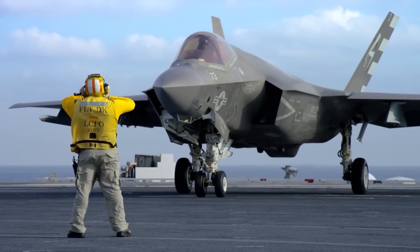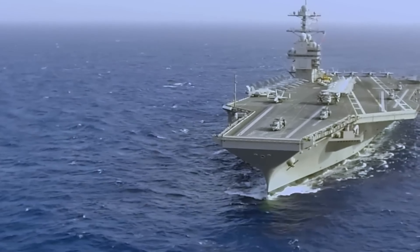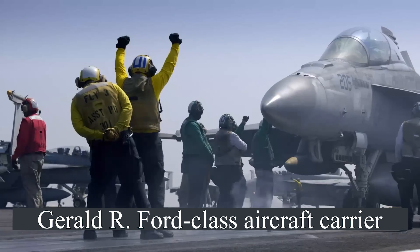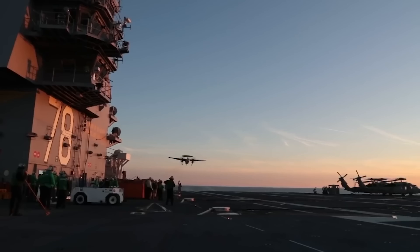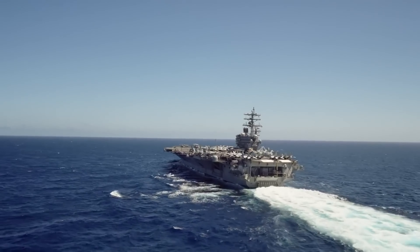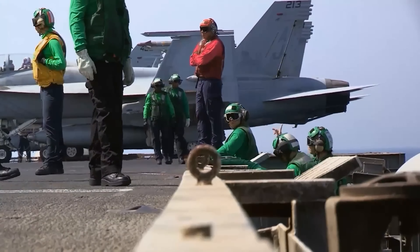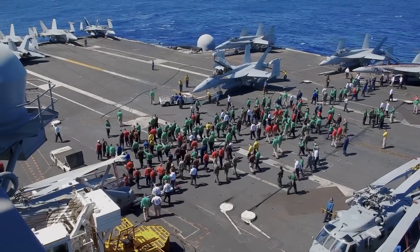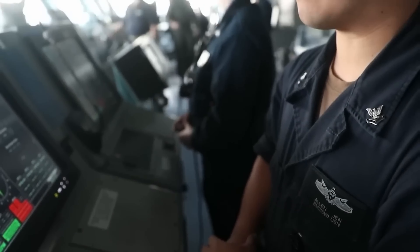The gold standard for supercarriers is undoubtedly the United States. The current Nimitz-class supercarriers are being replaced by the equally large Gerald R. Ford class. These 100,000-ton behemoths are unrivaled in details. Decades of hard-earned experience in supercarrier operations went into the design. Carriers of the Gerald R. Ford class have an advanced arresting gear system with automation, allowing a crew of several hundred fewer than the Nimitz-class carrier.